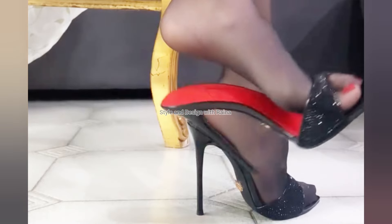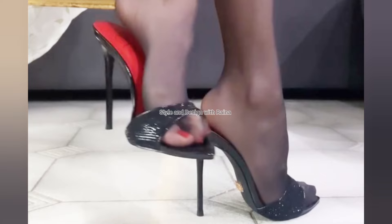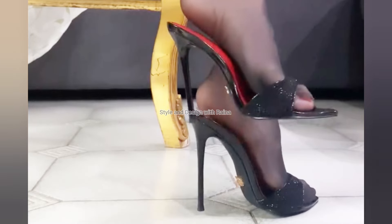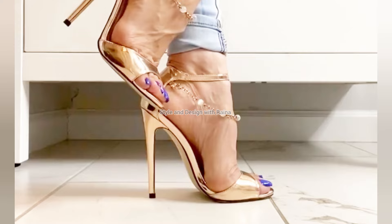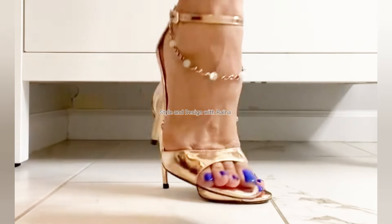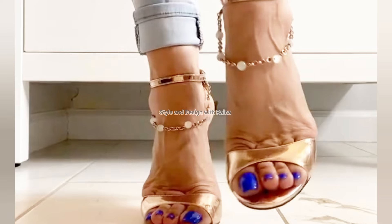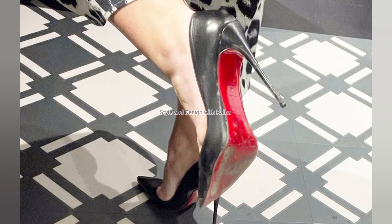Hello my shoe lover friends, how are you all and welcome back to my channel, Style and Design with Raina. In this video, I am going to show you a new and stylish collection of high heel sandals. These are a very elegant collection of high heel sandals.